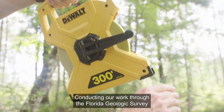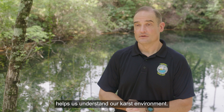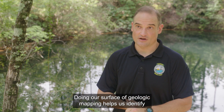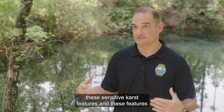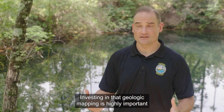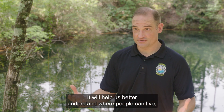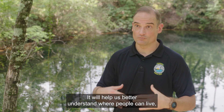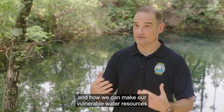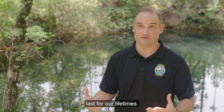Conducting our work through the Florida Geological Survey helps us understand our karst environment. Doing our surficial geologic mapping helps us identify these sensitive karst features, which may be geohazards. Investing in that geologic mapping is highly important for the future of Florida — it will help us better understand where people can live safely and how we can make our vulnerable water resources last for our lifetimes.